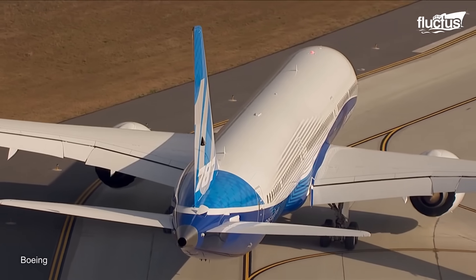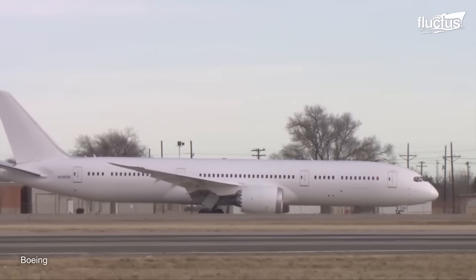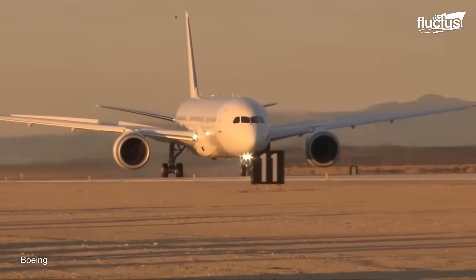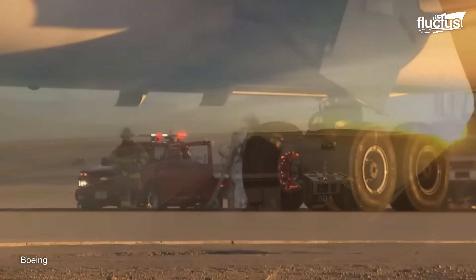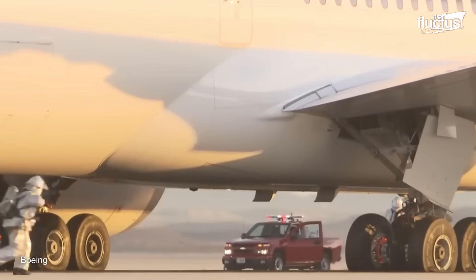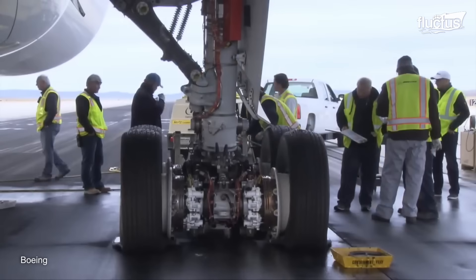But before the 787 could go to market, Boeing ran it through a battery of tests, including a similar braking test to the one used by Airbus. In this scenario, the plane was loaded to its maximum takeoff weight and sent down the runway at its top speed. To add an additional variable to the test, Boeing's team equipped the new plane with brakes that are 99% worn. By simulating the absolute worst-case scenario, engineers can get an idea of how the aircraft will perform in less dire situations. Fortunately, the 787, its braking system, and ground crews all exceeded expectations.